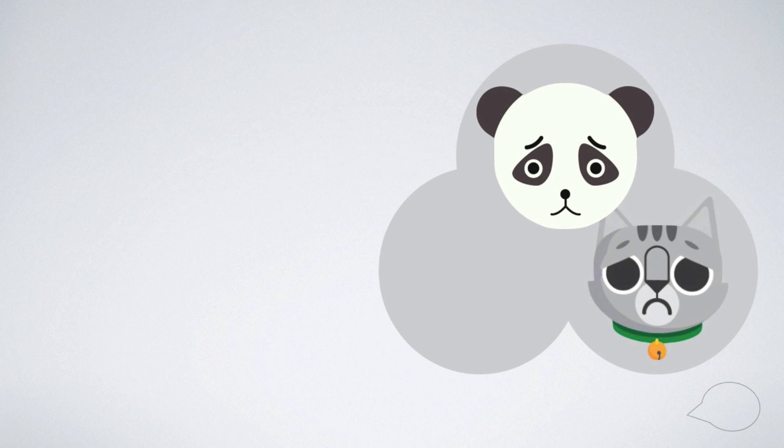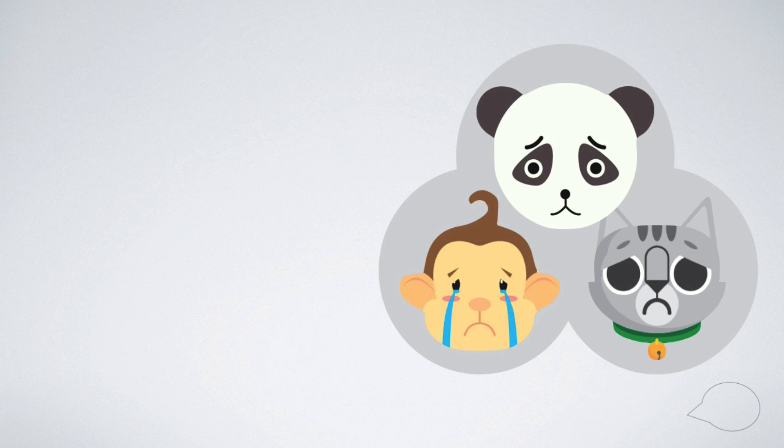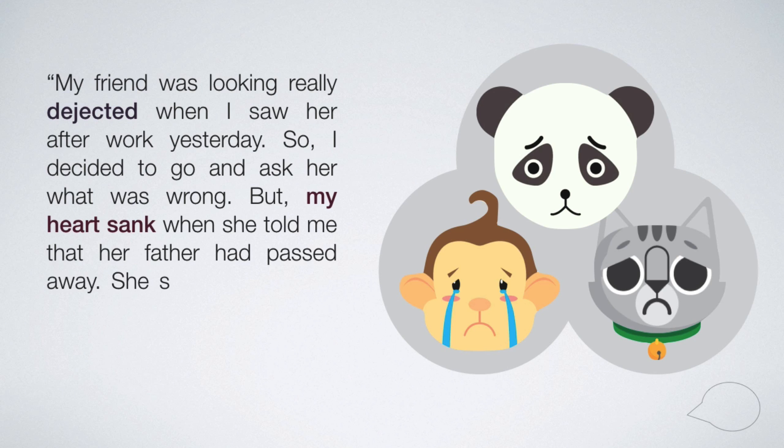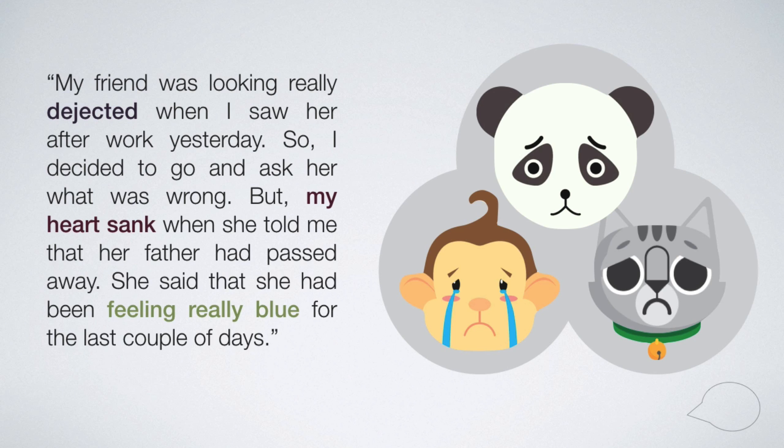Now that we have three different ways of expressing sadness, let's apply all three of them to one response. My friend was looking really dejected when I saw her after work yesterday, so I decided to go and ask her what was wrong. But my heart sank when she told me that her father had passed away. She said that she had been feeling really blue for the last couple of days.